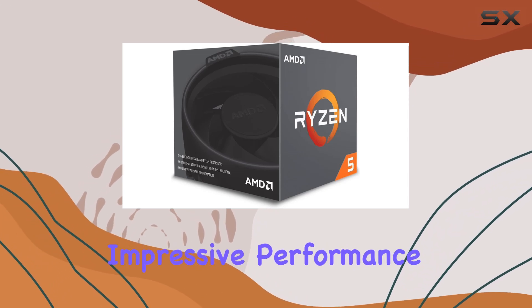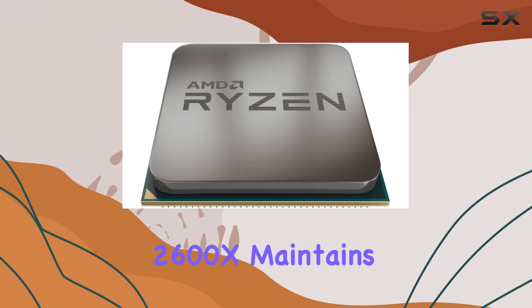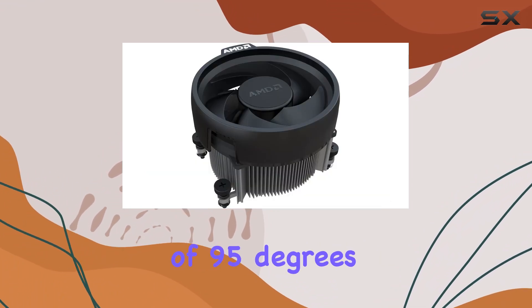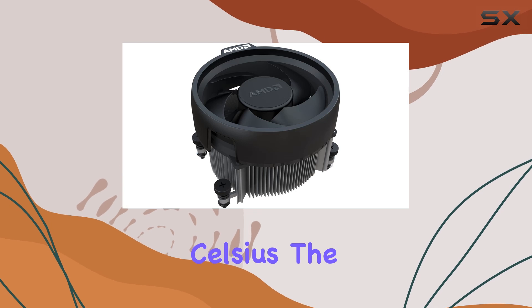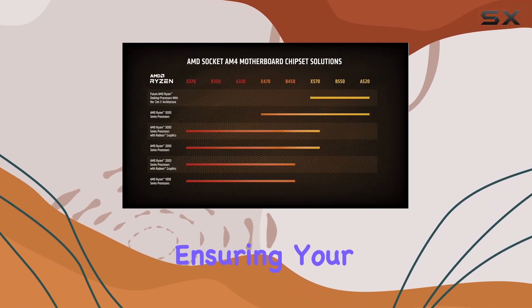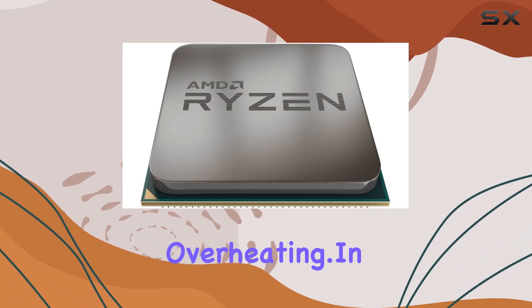Despite its impressive performance, the Ryzen 5 2600X maintains a manageable thermal output with a maximum temperature of 95 degrees Celsius. The included Wraith Spire cooler is designed to handle this heat effectively, ensuring your system runs smoothly without overheating.